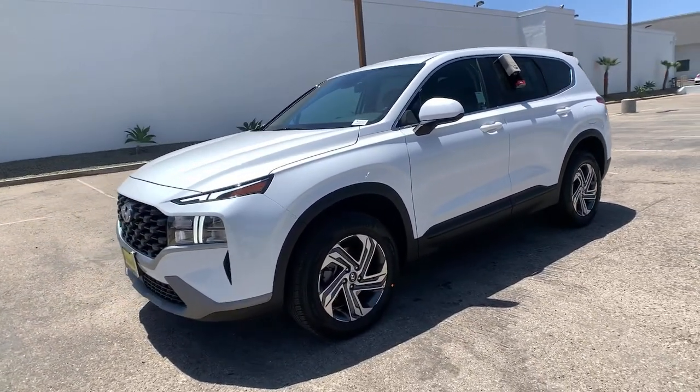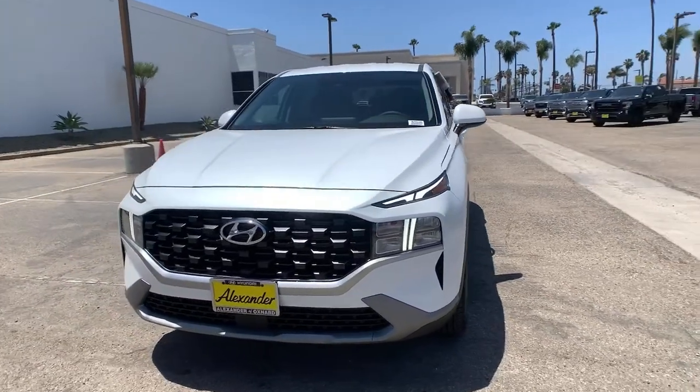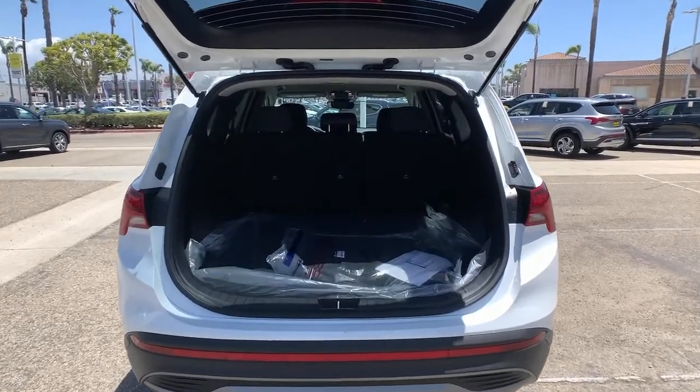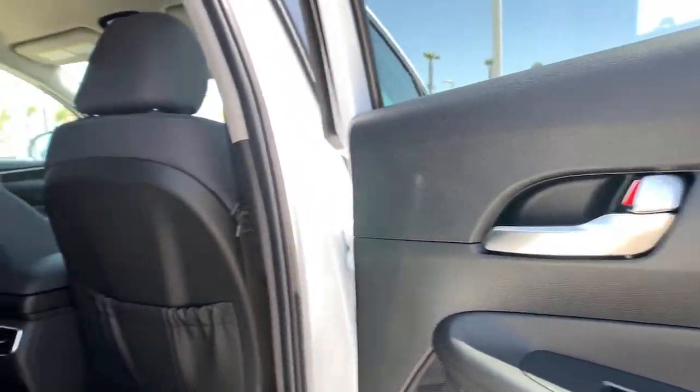Four-wheel disc brakes and power steering. Comfort blends with versatility and bold modern style in this striking Santa Fe. See for yourself when you take it out for a test drive — our professional staff looks forward to giving you excellent service.